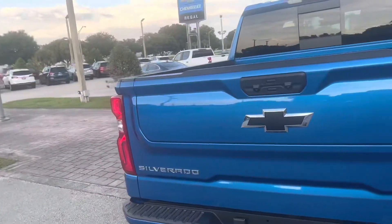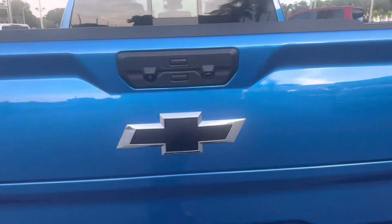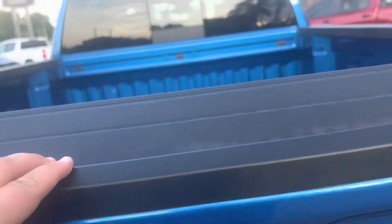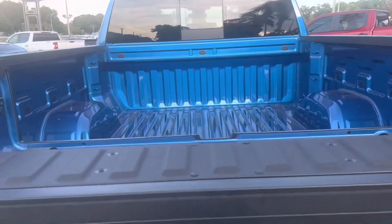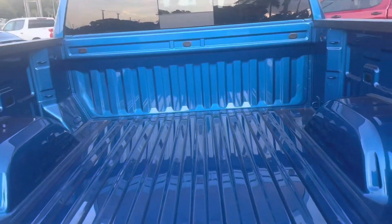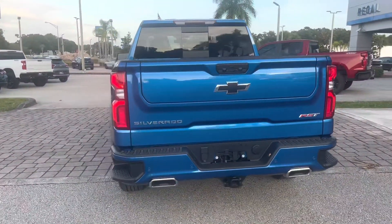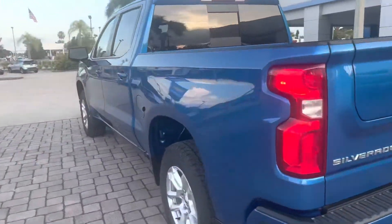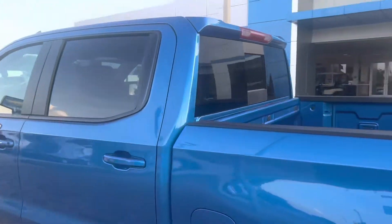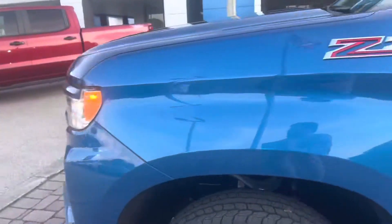This truck here does feature the multi-flex tailgate design. Press this button here and it's going to fold down. It can be used for many things — extending the bed, creating a step, creating a workstation — whatever you want that to be, it can be on the 2022 Chevy Silverado.